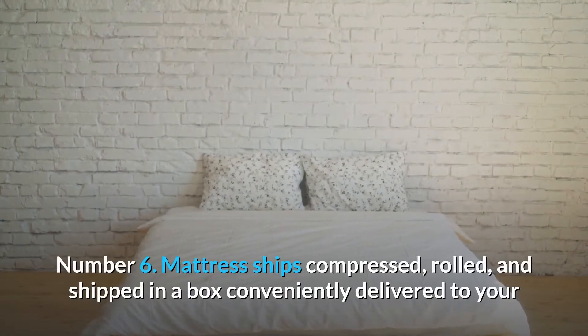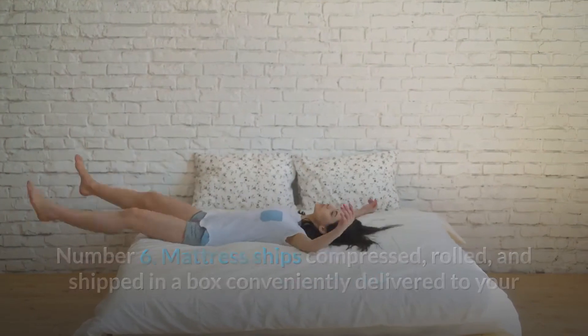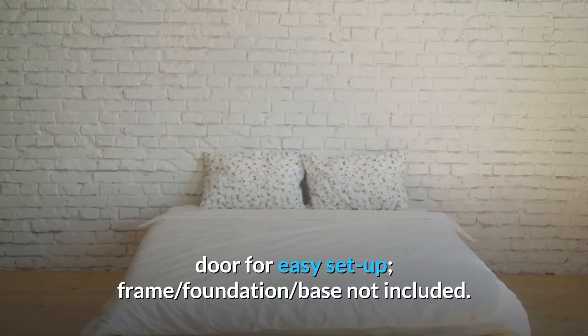Number 6: Mattress ships compressed, rolled, and shipped in a box conveniently delivered to your door for easy setup. Frame, foundation, and base not included.